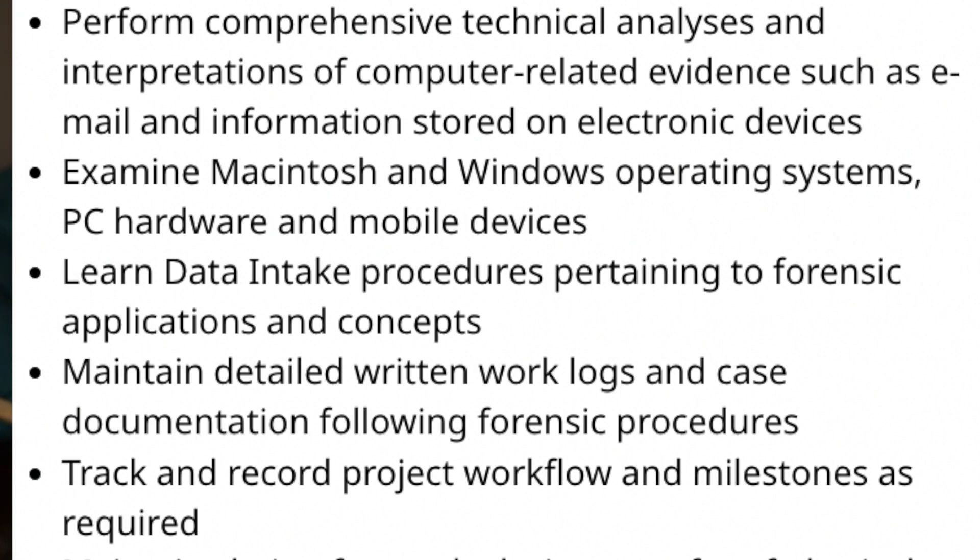Digital forensics is needed in incident response but it's also a really big job in law enforcement — you can work at a lot of different places. Remember, evidence always has to be taken carefully as it may go to court, so you must be extremely careful and meticulous with the documentation. The average digital forensics analyst can make around $76,000, which is a little bit lower than the other jobs on this list.